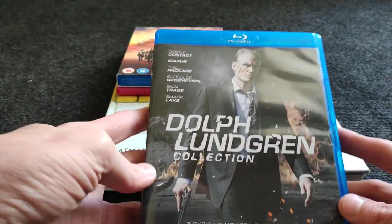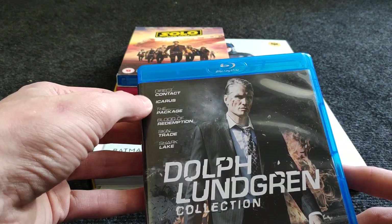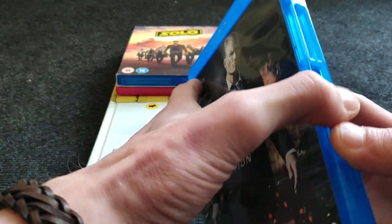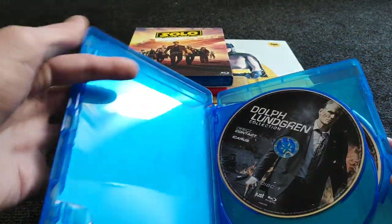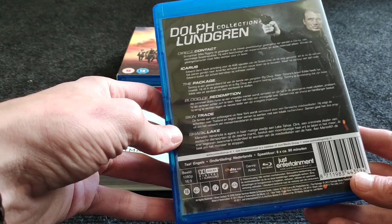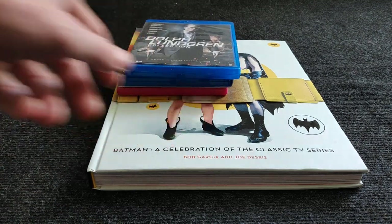A Dolph Lundgren collection — Dutch release, six movies: Direct Contact, Icarus, The Package, Blood of Redemption, Skin Trade, and Shark Lake on three discs. Really cheap at nine euros. I know the movies are probably B-movies but sometimes it's just fun to put on a movie where you don't have to think, just have fun.